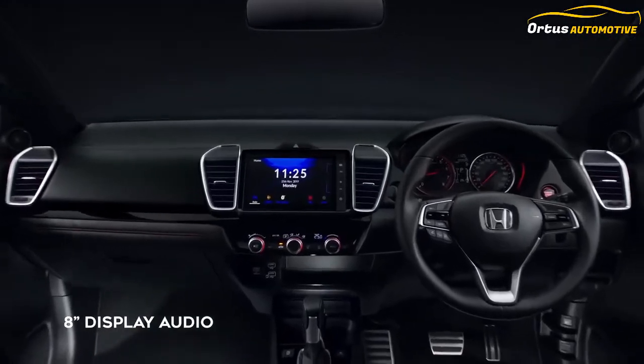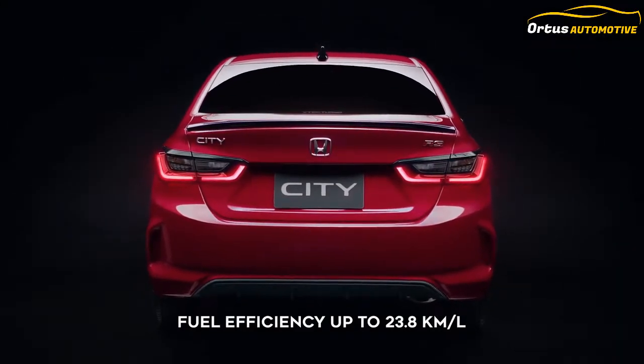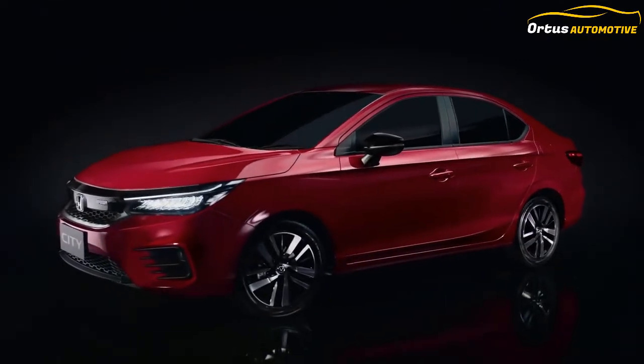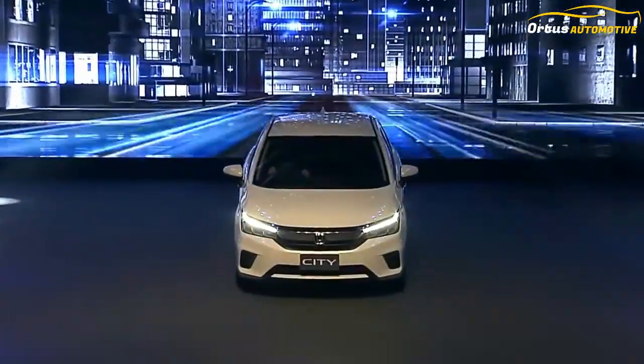Talking about the bells and whistles in the 2020 Honda City, the vehicle gets a new chrome grille, full LED headlamps with LED DRLs, 3D LED tail lamps, and 16-inch diamond-cut alloy wheels. The new Honda City also comes with premium in-cabin features like an 8-inch touchscreen infotainment system and a 7-inch HD full-color TFT MID.